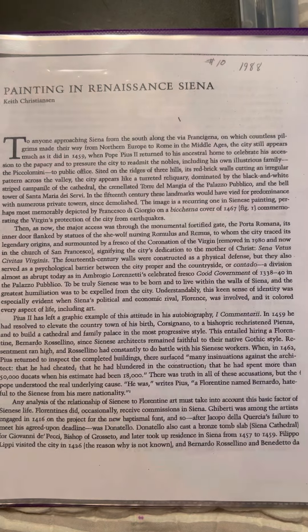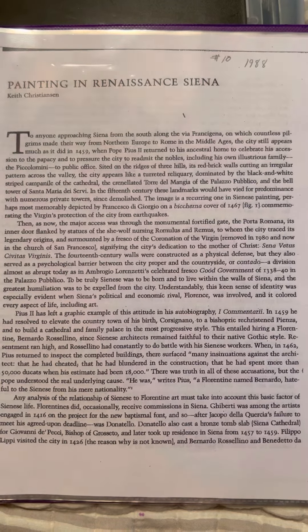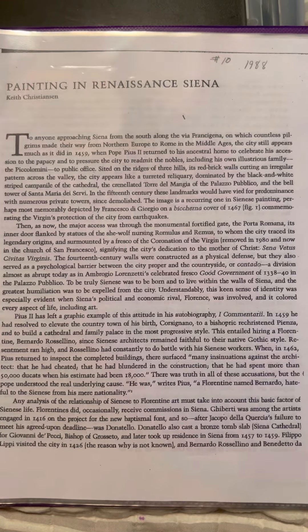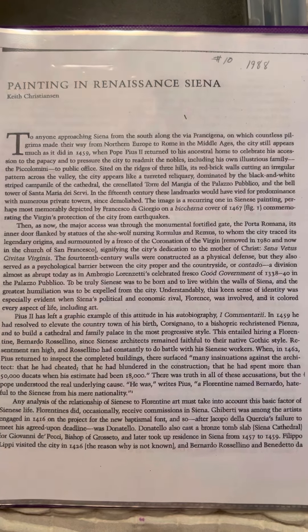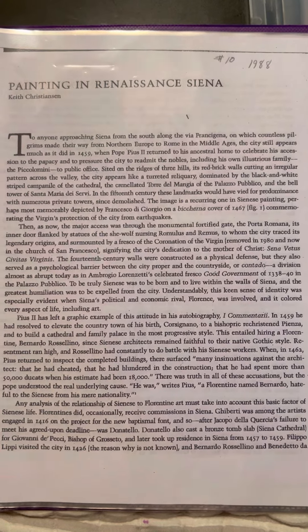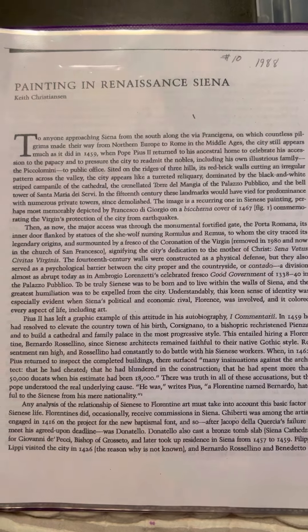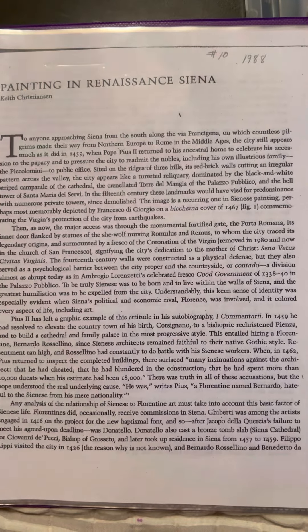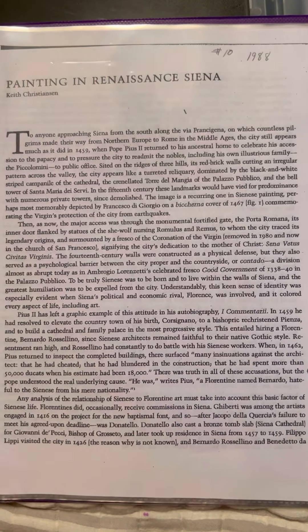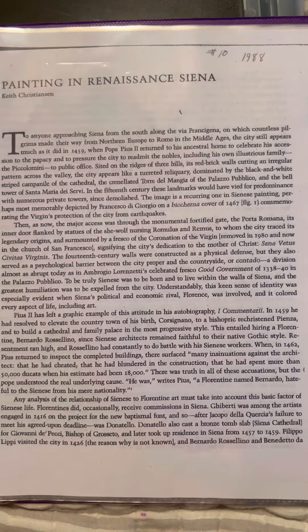In the Palazzo Pubblico, to be truly Sienese was to be born and to live within the walls of Siena, and the greatest humiliation was to be expelled from the city. This keen sense of identity was especially evident when Siena's political and economic rival, Florence, was involved, and it colored every aspect of life, including art.